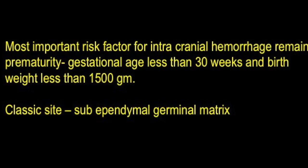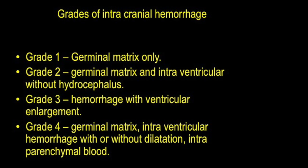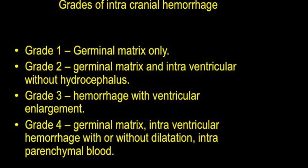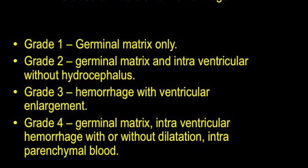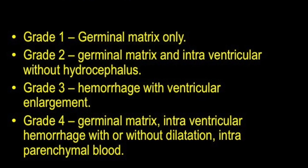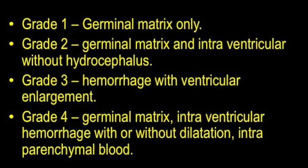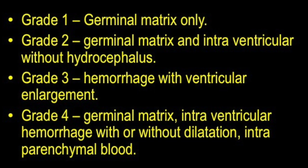The widely followed grading of intracranial hemorrhage: Grade 1 is germinal matrix only; Grade 2 is germinal matrix and intraventricular hemorrhage without any dilatation of the ventricles; Grade 3 is hemorrhage with ventricular enlargement; and Grade 4 involves the surrounding parenchyma in addition to germinal matrix and intraventricular hemorrhage. This intra-parenchymal blood is actually hemorrhagic infarction within the periventricular adjacent brain parenchyma.